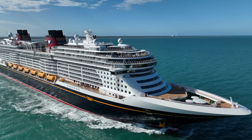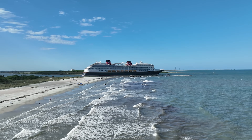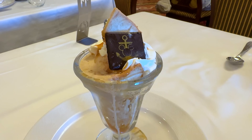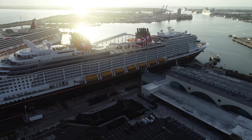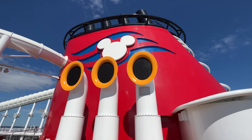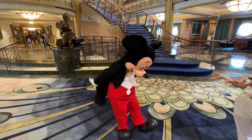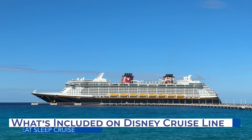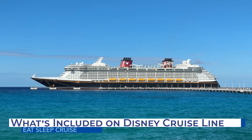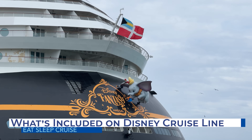For one set fare, a cruise vacation enables travelers to see multiple destinations across the globe while enjoying most of the ship's onboard amenities, although what's included in each cruise line's standard price does fluctuate. To help cruisers planning a Disney Cruise Line cruise, we put together this complete guide outlining everything that's included on Disney Cruise, plus what will cost you extra, so you don't return home with sticker shock.